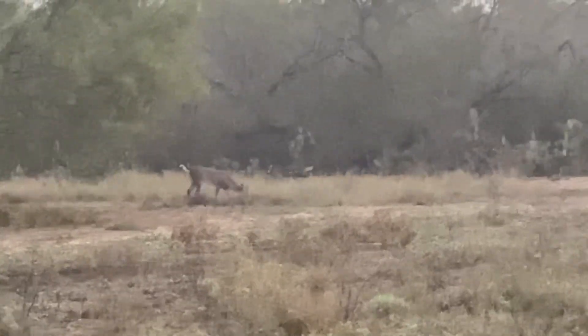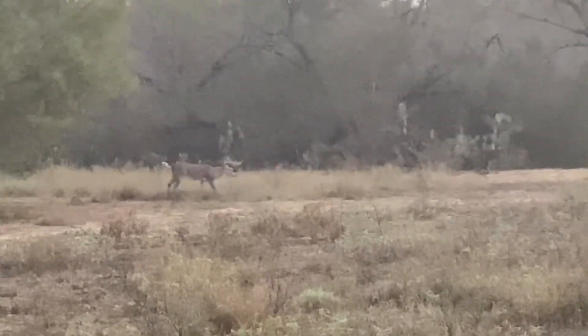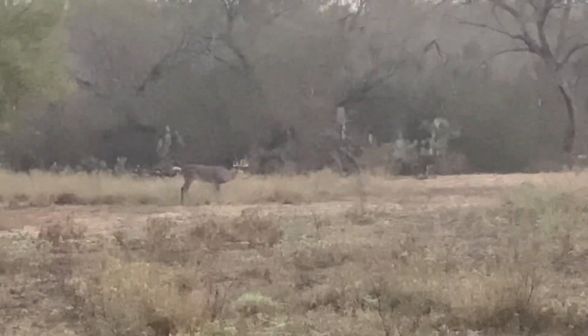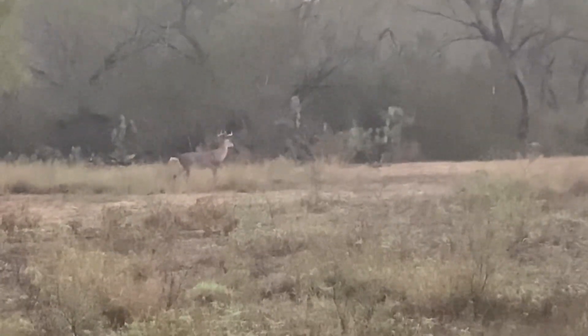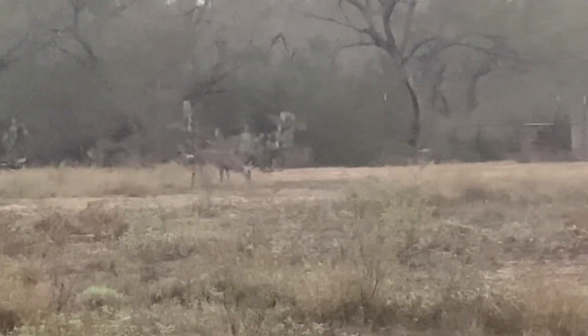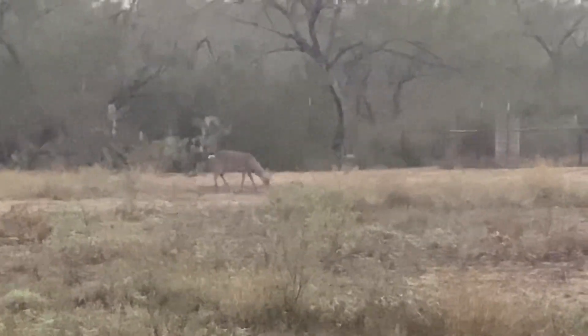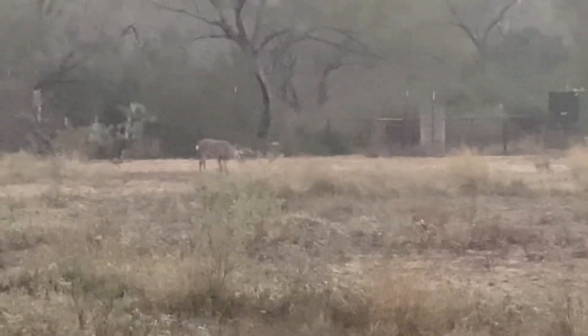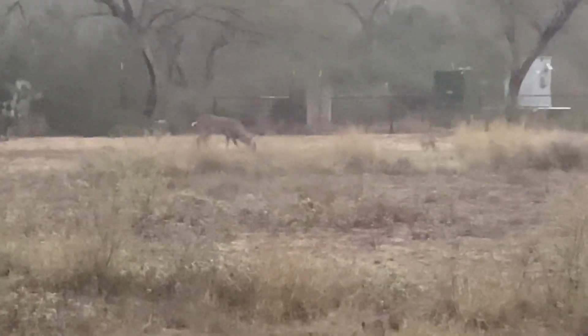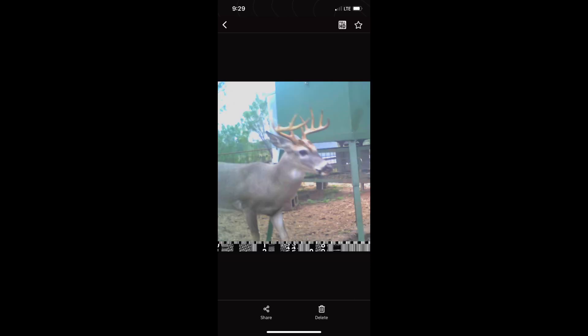He's out checking his scrapes. As you can tell he's already got a broken tine on his right side. Nice little three year old. I have a few pictures of this buck on camera. So here's a trail cam picture of the buck in the previous clip — he's a 10 pointer broken off his right G3. Not a bad young deer, so we'll see what happens.